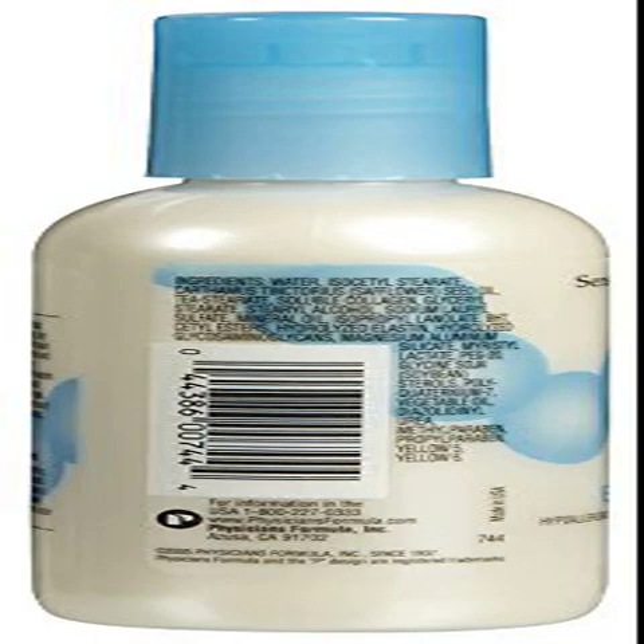Physicians Formula Elastin and Collagen Moisture Lotion, 4 oz. Moisture Enhancing Technology — worry no more about dry skin as Physicians Formula Elastin and Collagen Moisture Lotion helps you enjoy the youthful radiance of revitalized skin. This dermatologist-approved formula improves the appearance and health of your skin.